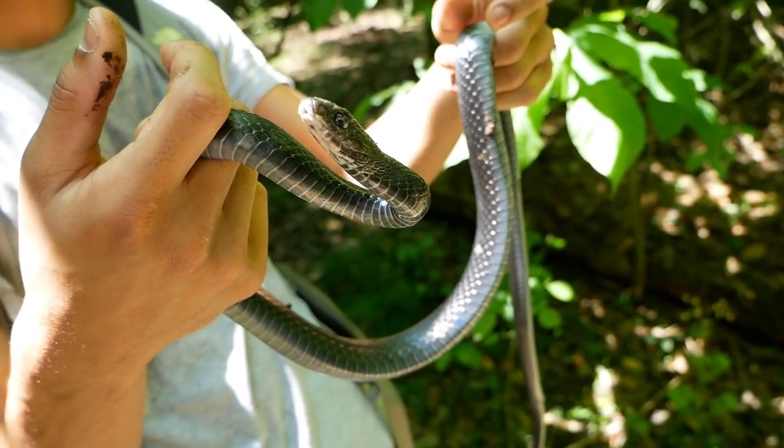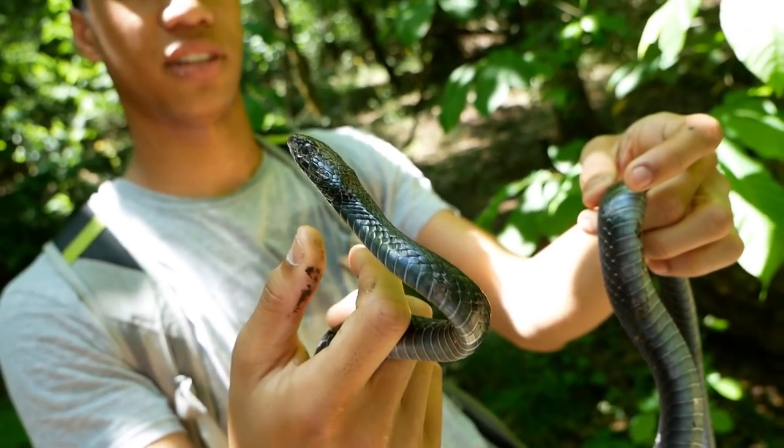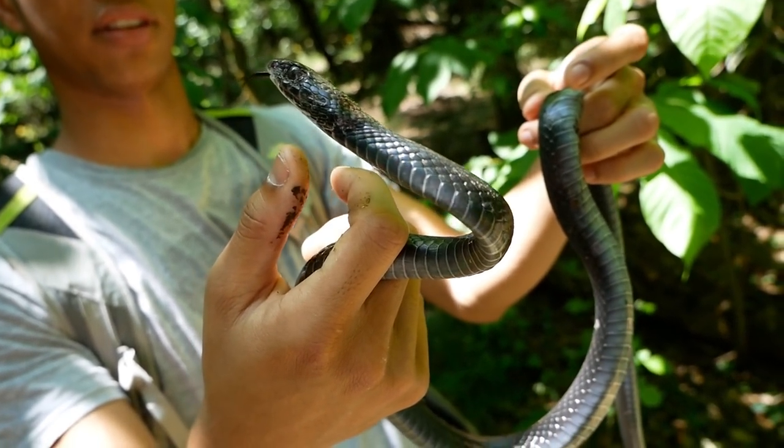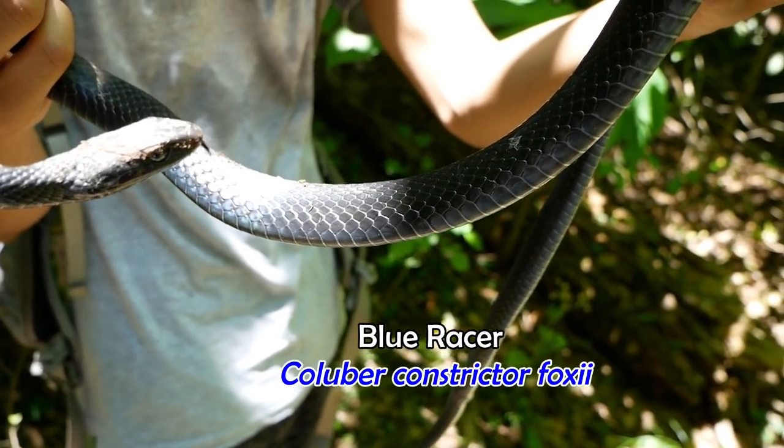This is the subspecies known as the southern black racer and they're usually jet black, but you can actually see a little blue tint across the side of his body. This is actually very similar to a different subspecies of the racer found in the central US known as the blue racer.